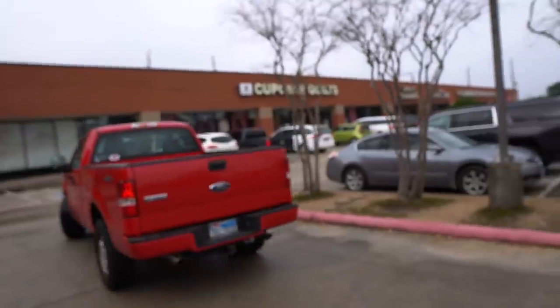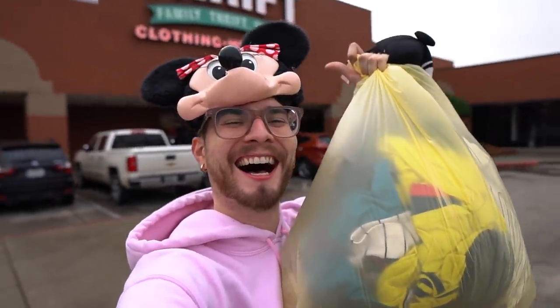We got the hat secured and the bag secured. Some little girl was like 'Mickey, Mickey!' in the store — I was like hey girl, this is Minnie, don't get it twisted. But yeah, I'm very glad I stopped by this store. I've been out of Houston for like a week, so coming back in the city and finding all the great thrift finds is definitely ideal.